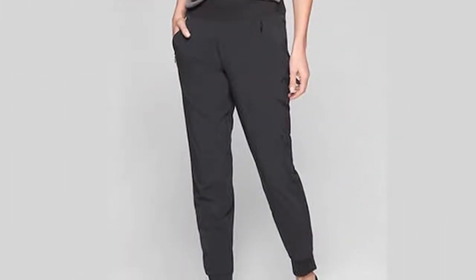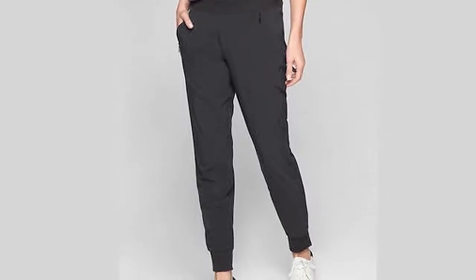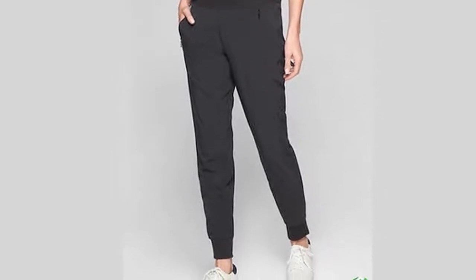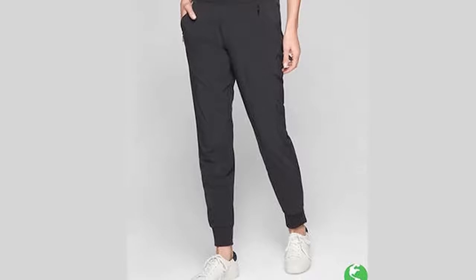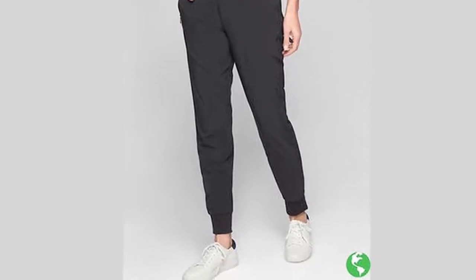ATHLETA Line Soho Jogger, $98 at Athleta. Available in regular, petite, and tall sizes, these pants are lined for cold weather comfort. There are four pockets, and the slight sheen to the fabric adds luster to your look.